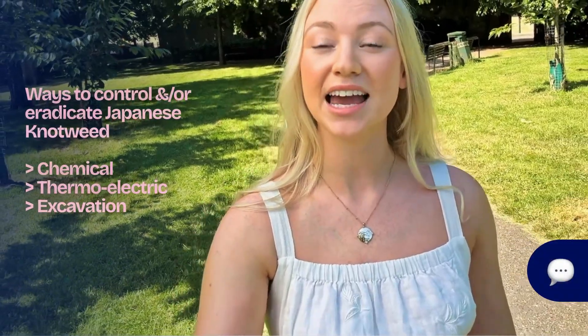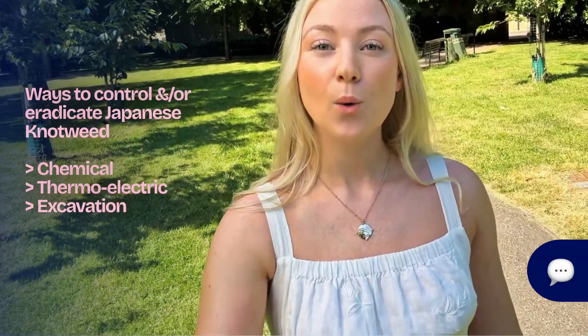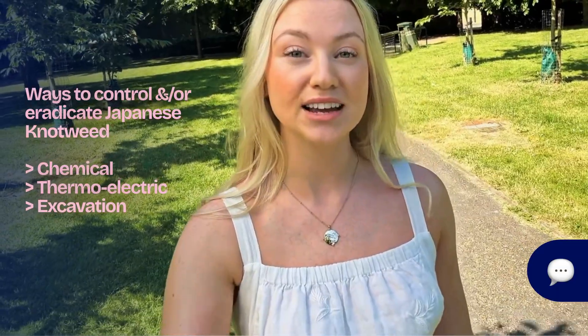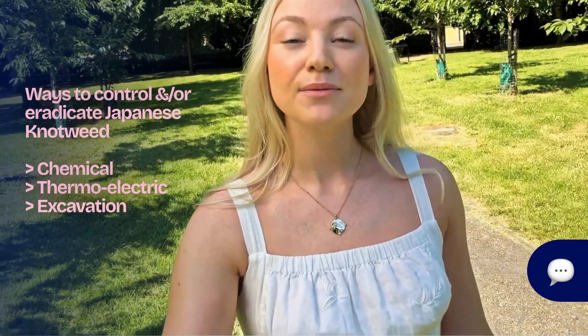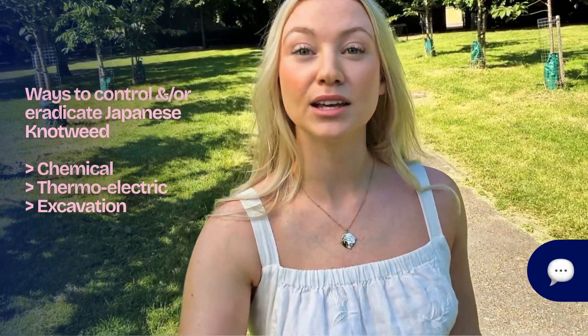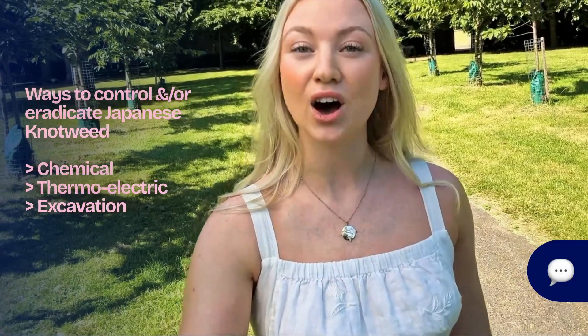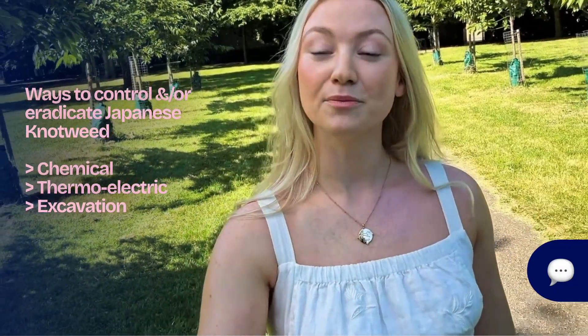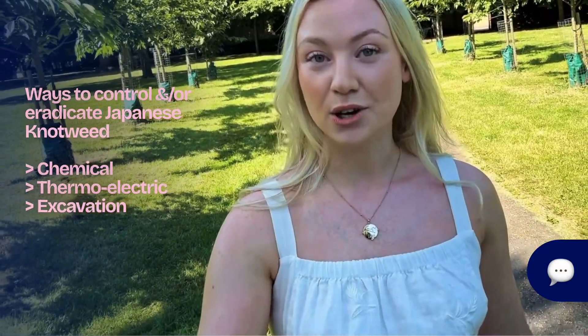Japanese knotweed is the UK's number one invasive species, with an estimated 1.2 million properties affected in 2025. The presence of Japanese knotweed on your land or property will typically cause a devaluation and cost a few thousands of pounds to control, and can run into tens of thousands of pounds depending on which method you choose to deal with it.